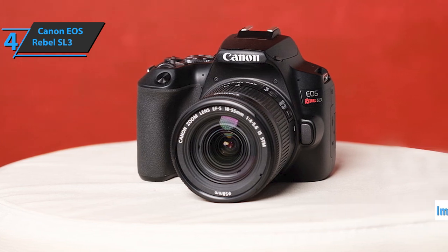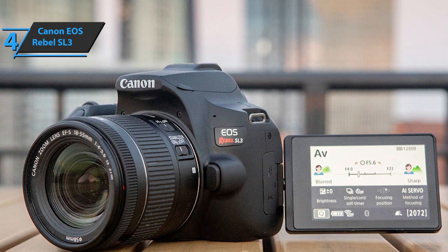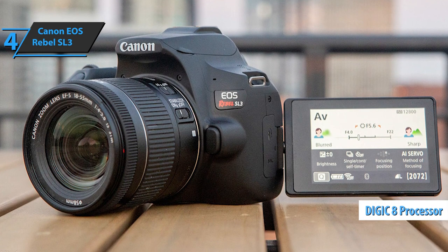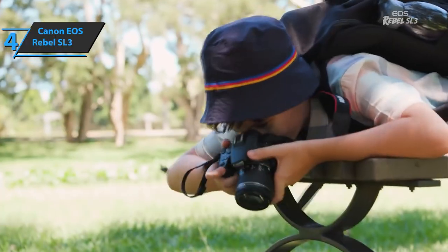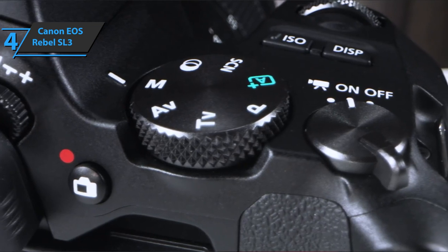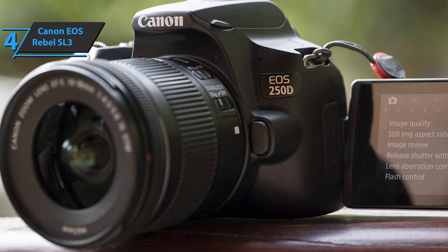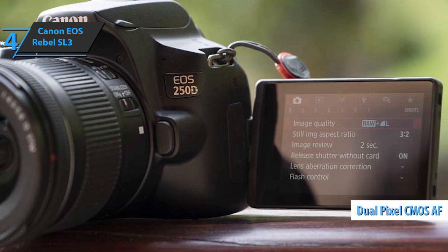The Canon EOS Rebel SL3 has a powerful 24.1 megapixel APS-C CMOS sensor, allowing users to take photos in a variety of situations — whether it's a beautiful night scene, a great holiday destination, or a picturesque landscape. The camera is equipped with Canon's Digic 8 processor, which helps improve autofocus performance and enables 4K video and time-lapse 4K video processing. The SL3 also provides nine autofocus points in the optical viewfinder and is the first Canon EOS DSLR to feature dual-pixel CMOS AF with live autofocus eye detection.